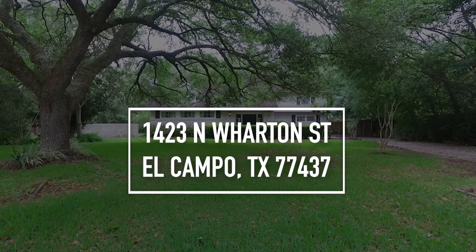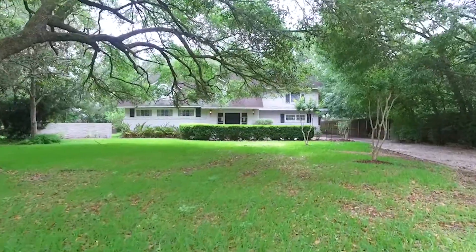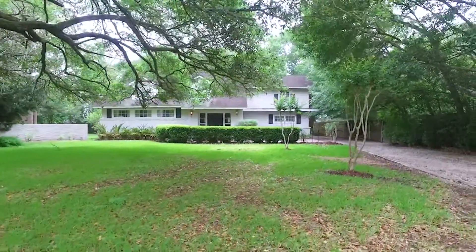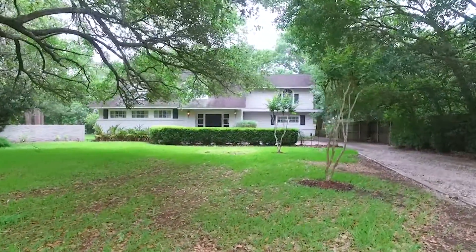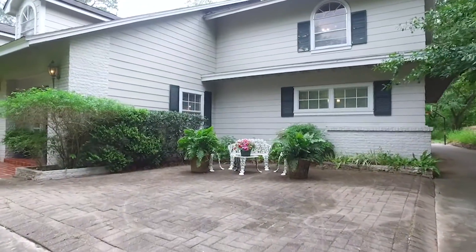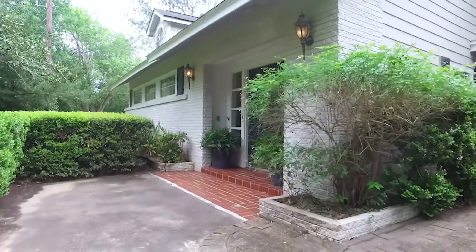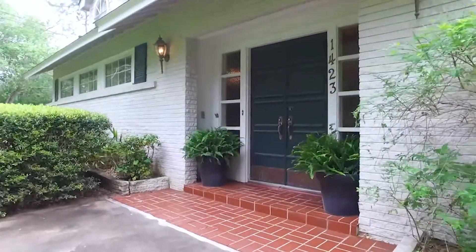Welcome to the walkthrough video tour of what could be your next home. It's absolutely beautiful — it probably has everything that you've ever dreamt of, with a gorgeous yard and such a nice walkway going up to the front door. This home could be the perfect place for you and your family.